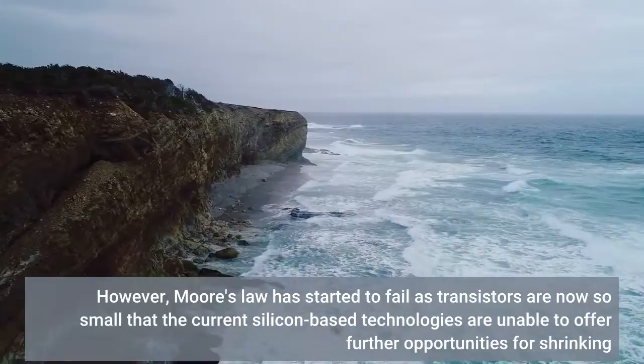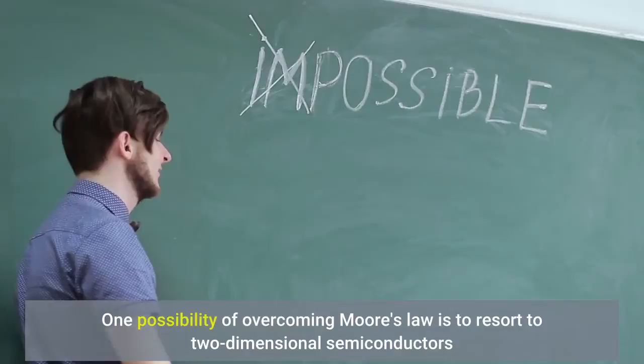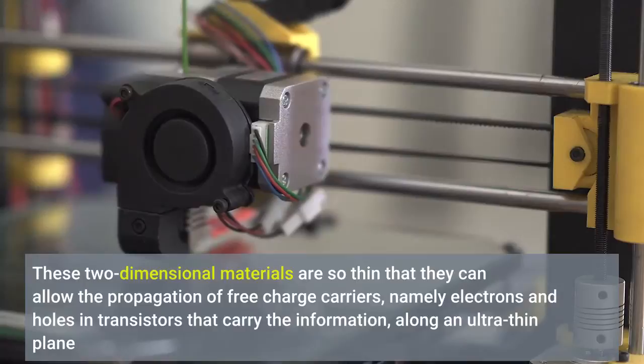One possibility of overcoming Moore's law is to resort to two-dimensional semiconductors. These two-dimensional materials are so thin that they can allow the propagation of free-charge carriers, namely electrons and holes in transistors that carry the information, along an ultra-thin plane.